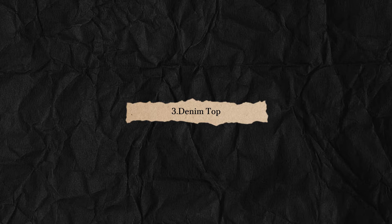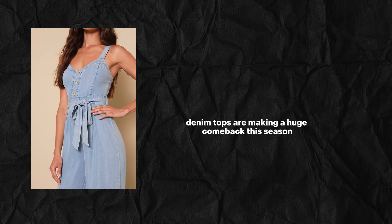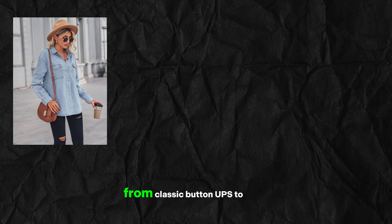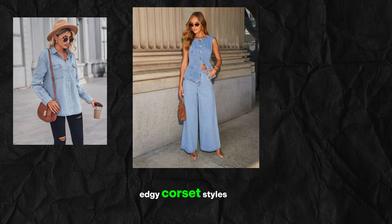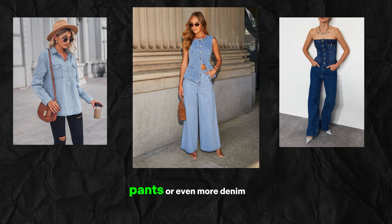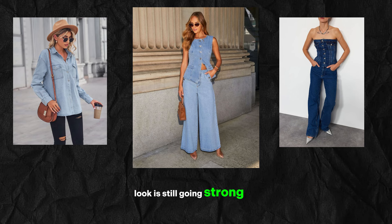Denim isn't just for your bottoms anymore. Denim tops are making a huge comeback this season. From classic button-ups to edgy corset styles, you can mix and match them with your favorite skirts, pants, or even more denim. Yes, the denim-on-denim look is still going strong.